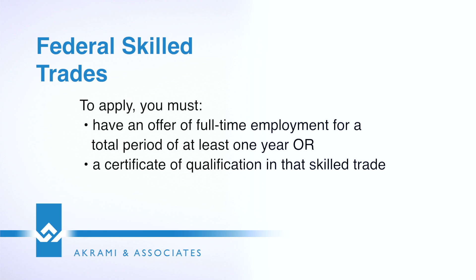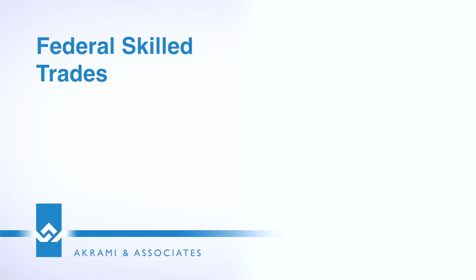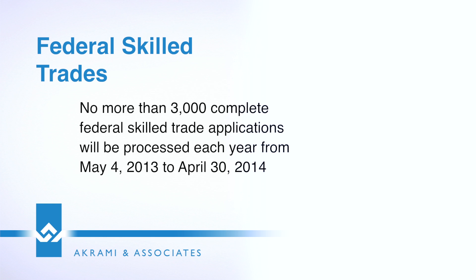Lastly, you could also qualify for this trade if you have a full-time position being offered to you, or if you have a certificate of qualification in that skilled trade. This category recently opened up in May of 2013 and will close each year on April 30th.